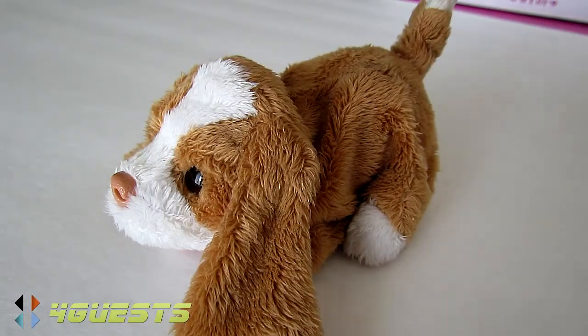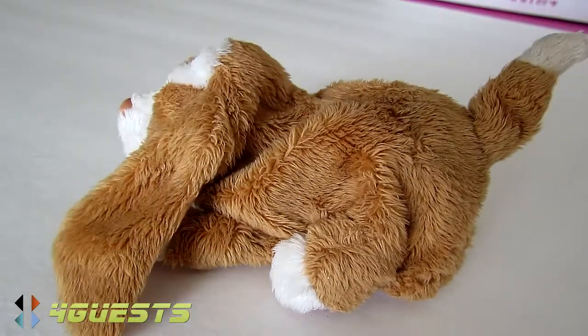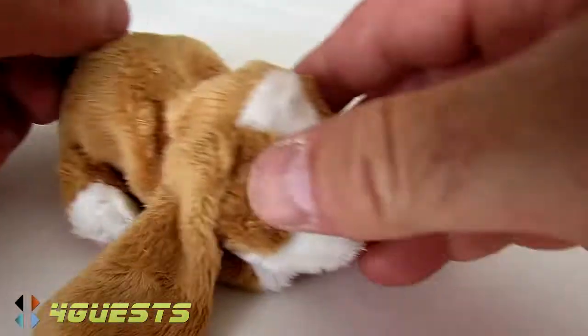Other than the mechanical sound, the movements are almost lifelike — the Fur Real Dog.